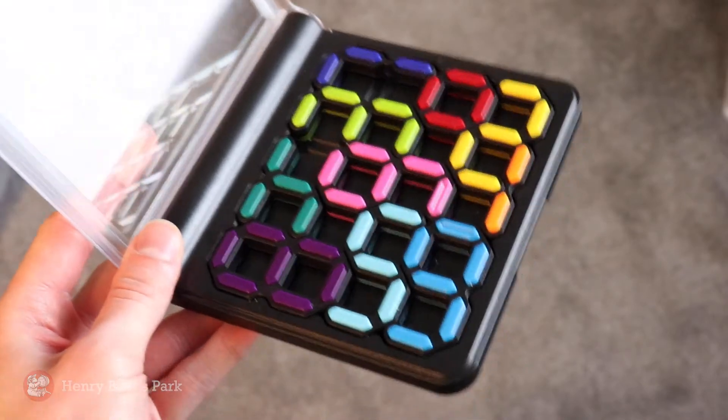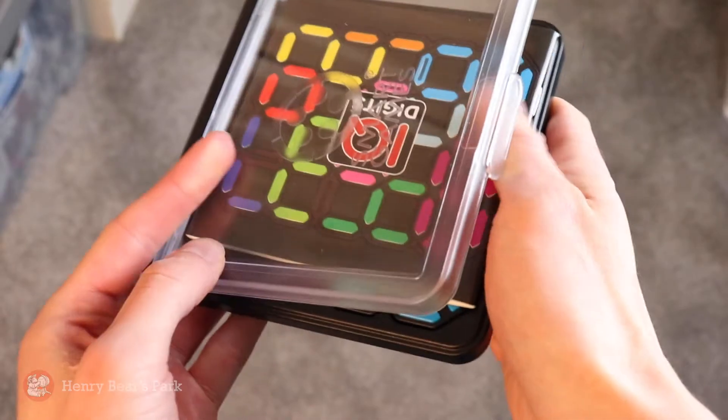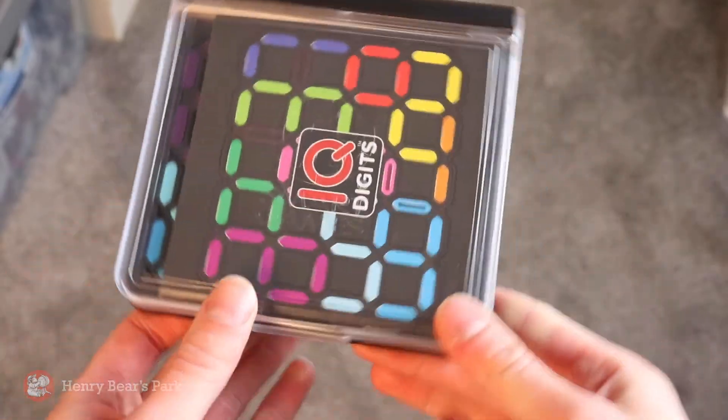And because this is a travel game, you simply just place all of the numbers back on the tray when you're done, then you can close it up and take it with you wherever you want.